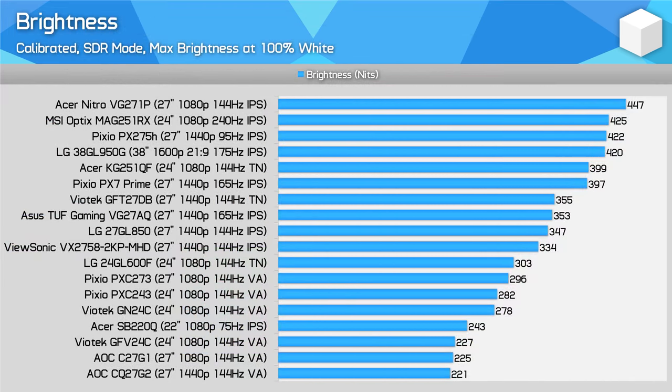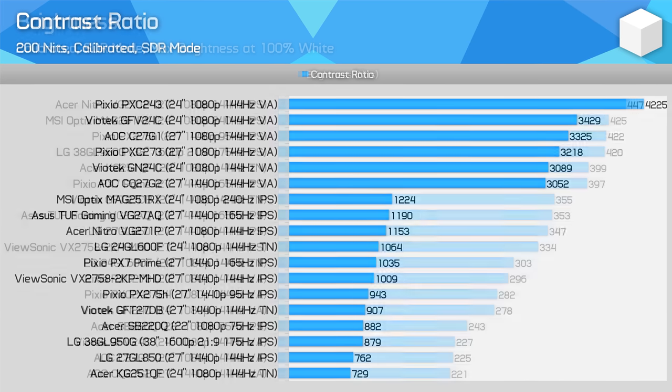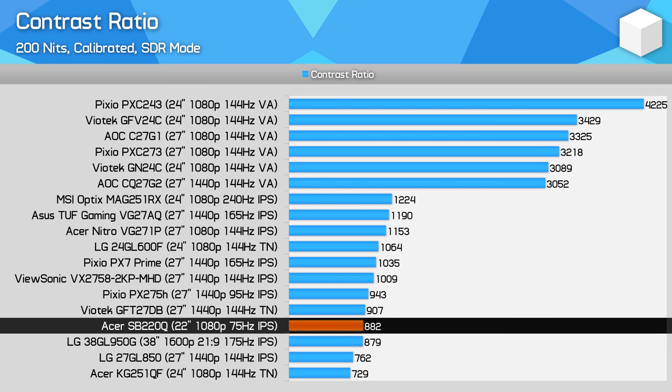Brightness from the SB220Q is mediocre at 240 nits after calibration, though not too far from most budget monitors. This is still bright enough for most use cases, but if you have a really bright viewing environment like a sunny room, this might not be enough. Contrast ratio is also mediocre at 882:1, putting it in the bottom rungs of our charts — generally low for an IPS. If you want better black levels and contrast ratio, you'll have to fork out for a VA display. It's also worth pointing out this is a native 6-bit panel achieving 8-bit through FRC, so colour banding with gradients is a little more noticeable.